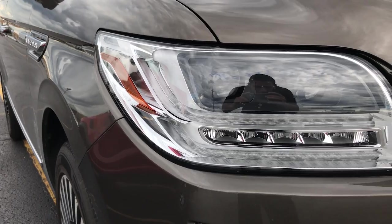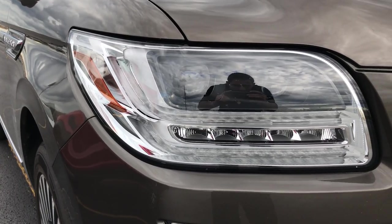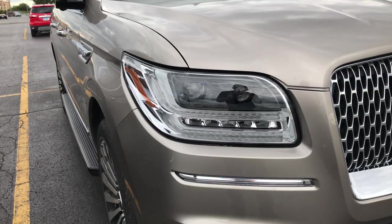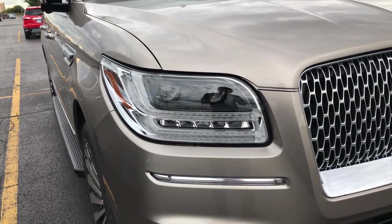These are adaptive headlights — reactive to the steering, speed, and elevation of the car — that automatically adjust to the road ahead of you, giving you as much light as possible and allowing you to see the best you can.